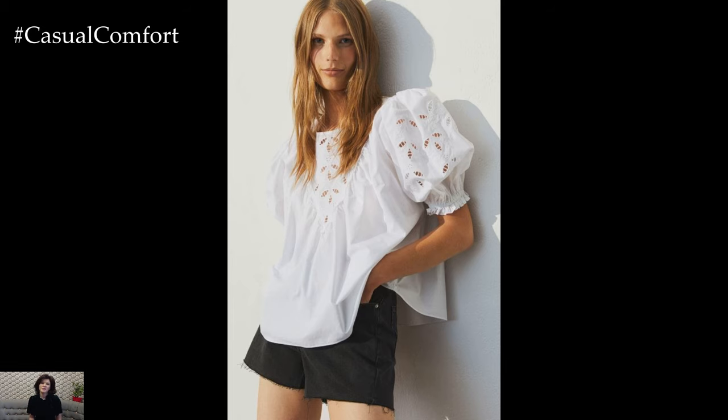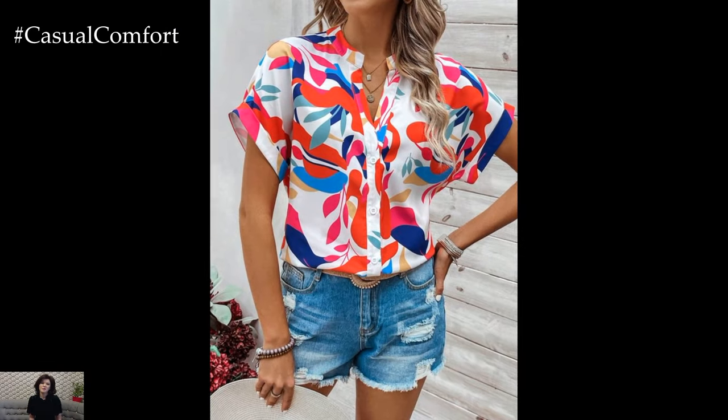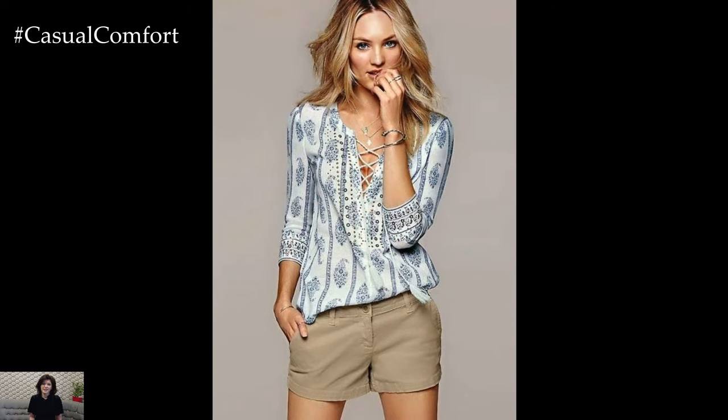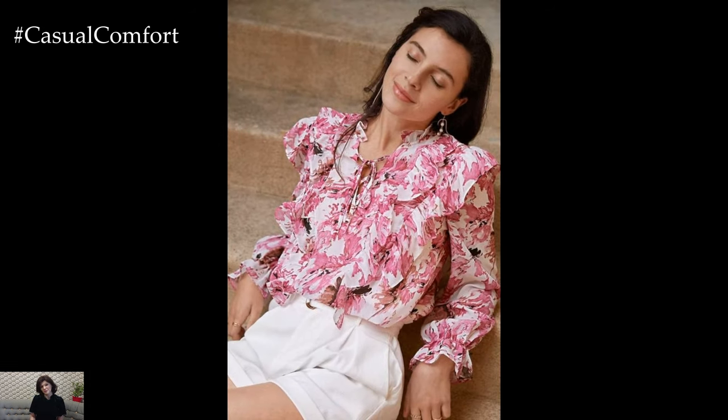As the warm breeze of summer envelopes us, it brings with it a need for wardrobe changes that reflect the season's sunny and carefree vibe. Among the myriad of summer outfit choices, the combination of shorts and blouses stands out as a timeless and versatile ensemble that effortlessly merges style, comfort, and practicality. This pairing not only allows for a multitude of fashion possibilities but also caters to various occasions, from casual outings to more refined gatherings.